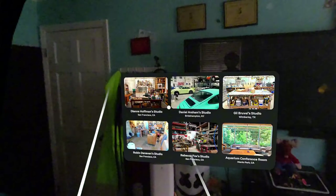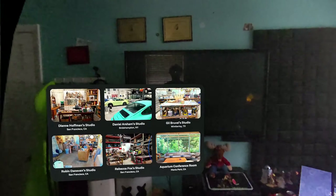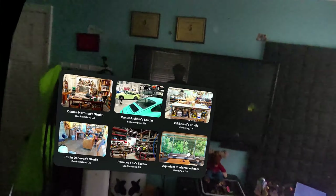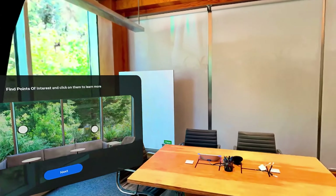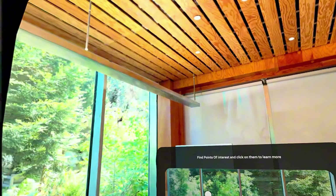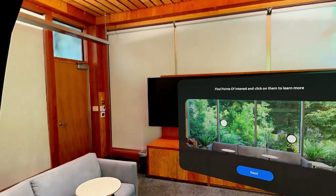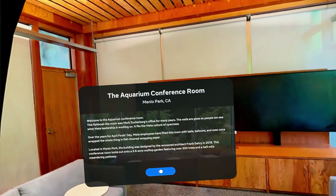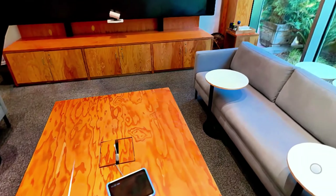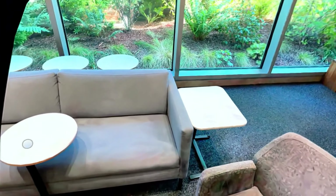So this is my actual room — ignore the mess. Let's go to California, the Aquarium... wait. This was Mark Zuckerberg's office for many years. Whoa. I can move around it? Yo!